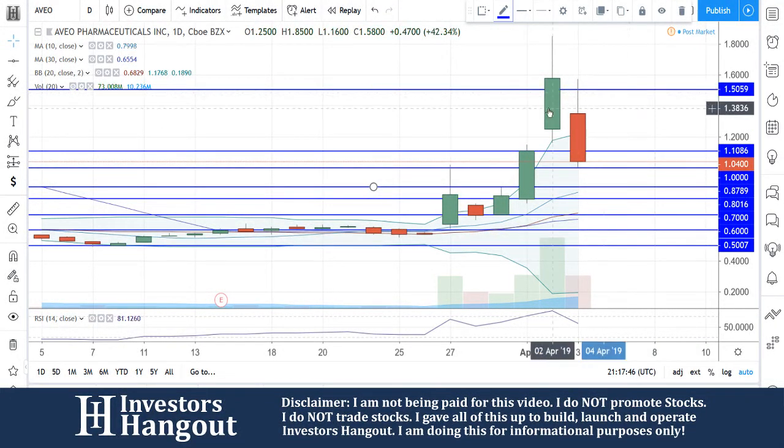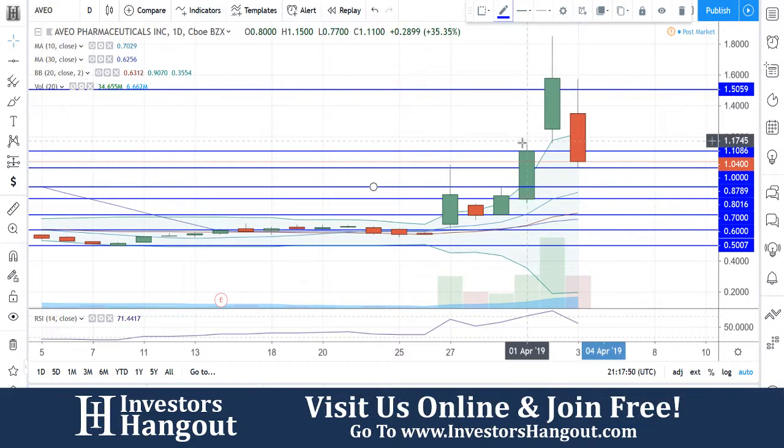Taking a look at stock ticker symbol AVEO, right now currently traded at $1.04. Pulling back, filling that gap over here from April 1st and April 2nd.